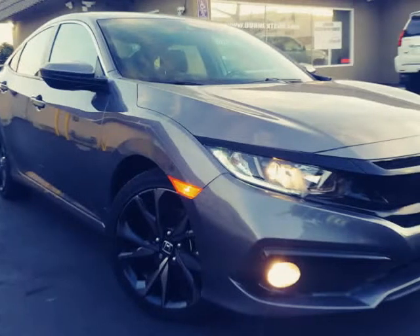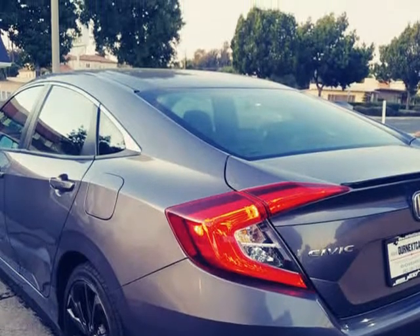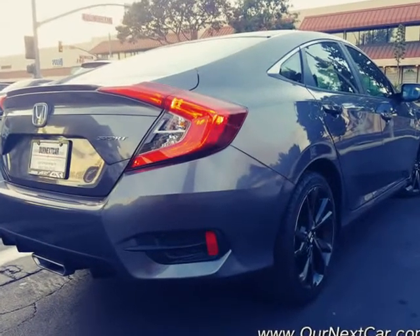This 2020 Honda Civic Sedan is brought to you by Our Next Car Incorporated. Bumper to bumper warranty, all panels are original, no frame damage, no airbags deployed, works and runs like new, sport package.